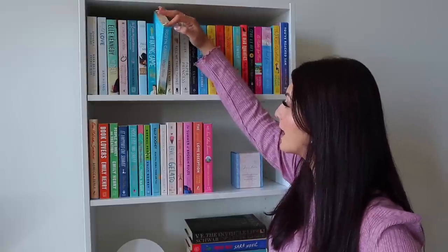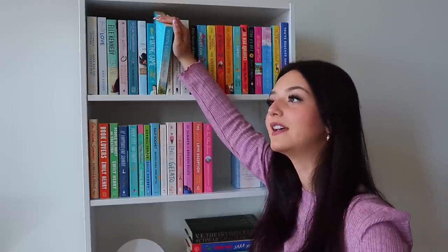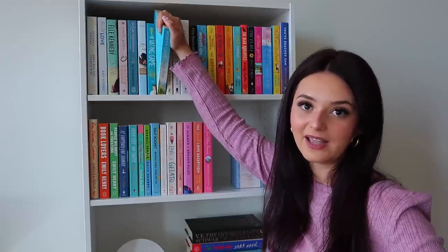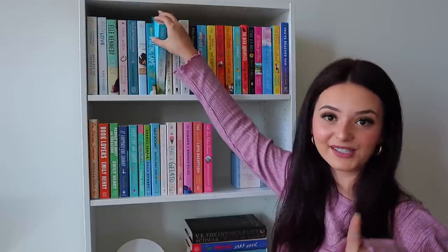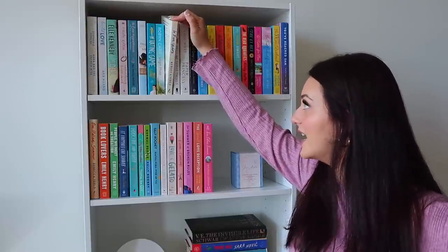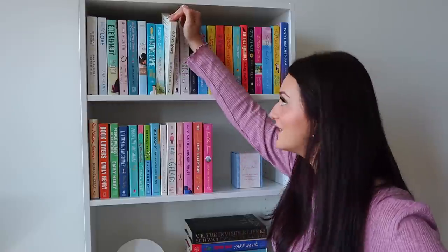Then we have Virgin River by Robin Carr — I've been watching the Netflix show for three or four years and I'm absolutely obsessed with it. I didn't know it was a book series, so as soon as I found out I immediately picked up book one. The books are a little different from the TV show — the books go couple by couple while Netflix combines everyone's story. Book one focuses on Mel and Jack's relationship, which I absolutely love. Then we have In Five Years by Rebecca Surley — I hear many mixed reviews on this fairly short book and I'm hoping to get to it soon.